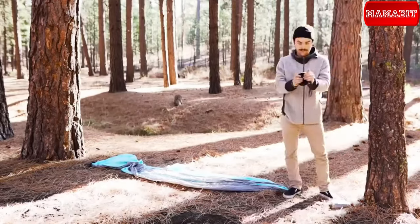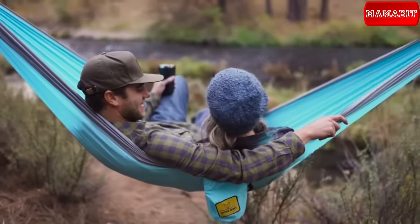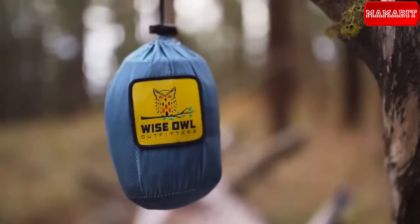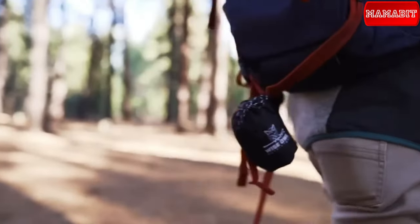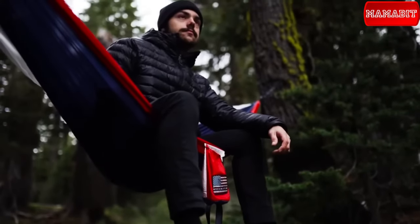Setting up is a piece of cake, thanks to the included carabiners and a handy carry bag. Looking for the perfect camping gift? Look no further — you've got it right here. The price for this five-star gear is just $11.